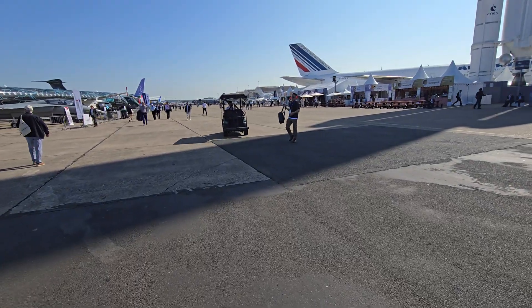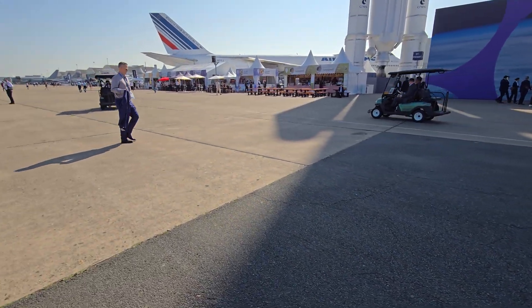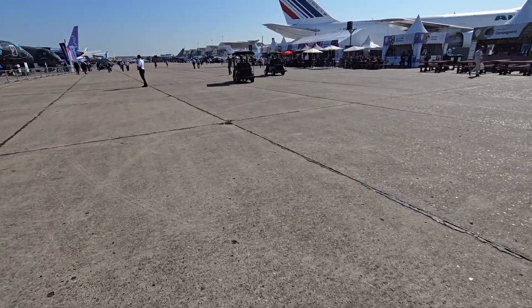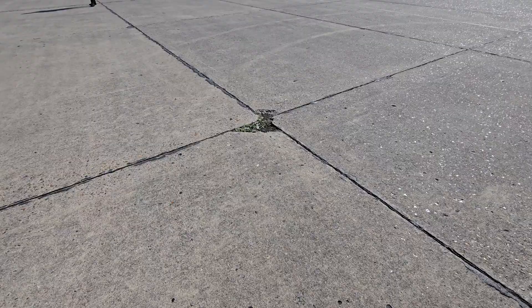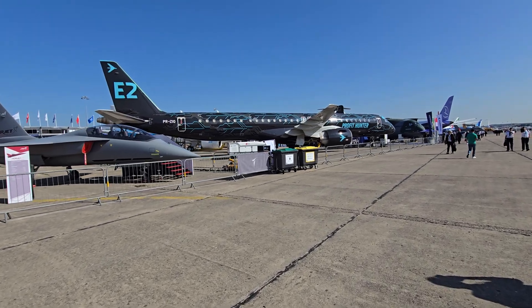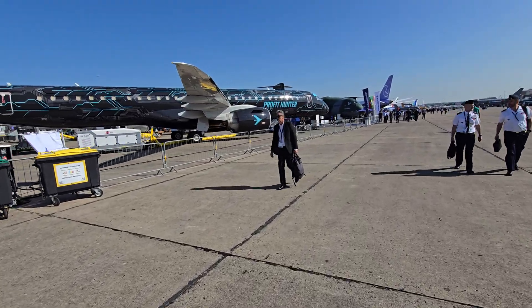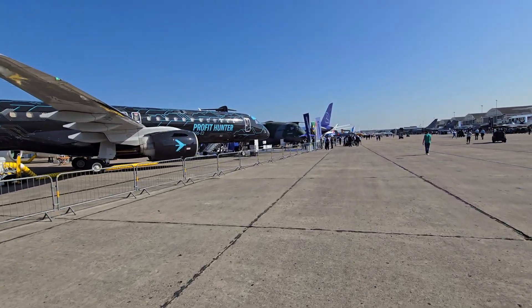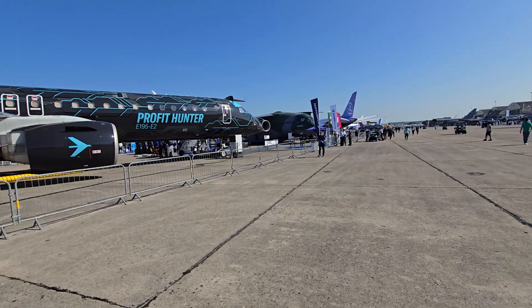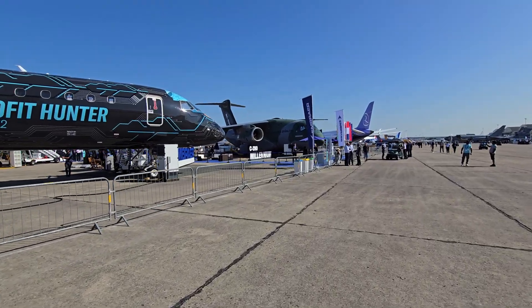I was trying to remember the name of the pilot that crossed the Atlantic first — it's Charles Lindbergh — and this is the place he landed. There used to be a plaque on the ground here but I think they removed it. This is the Embraer Profit Hunter. Embraer has moved into military — I guess that's where the money is — and they've created this airplane called the C390 Millennium, very similar to the C-17 and the A400.